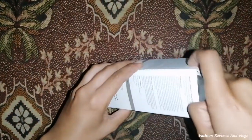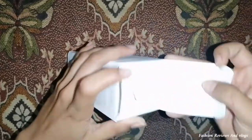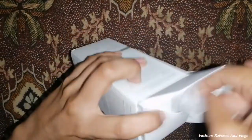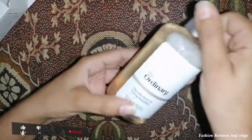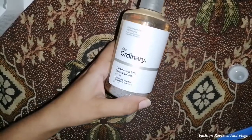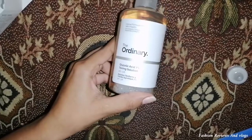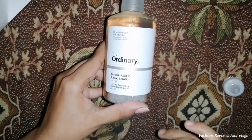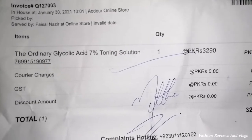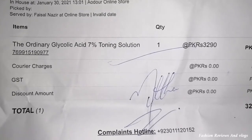When you open the box you will get a small cap, and you can pour your toner properly. This is our Glycolic Acid 7%. I think the product is original, and I will tell you how the results are and how it is used. The packaging is very simple, just like I had seen in online pictures. I am really excited!